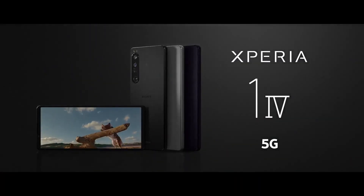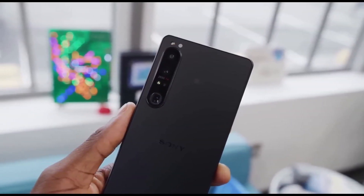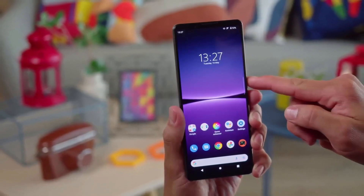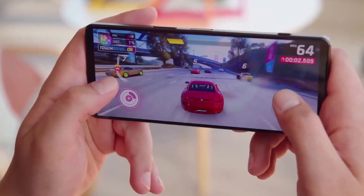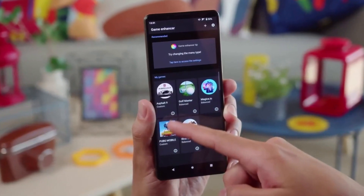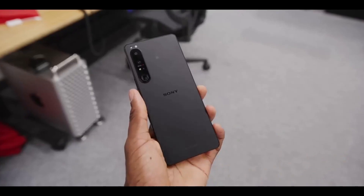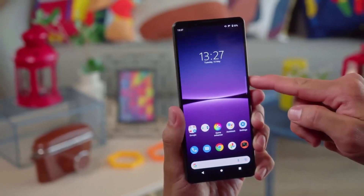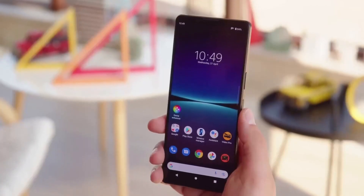The Xperia 1 IV supports Sony Alpha camera integration natively, making it an excellent option for photography enthusiasts. Sensors include side-mounted fingerprint, proximity, accelerometer, gyro, barometer, compass, and color spectrum. It comes in black, violet, and white. With its impressive features and specs, the Sony Xperia 1 IV is sure to impress tech enthusiasts looking for a high-end smartphone.